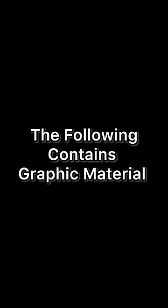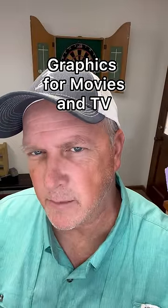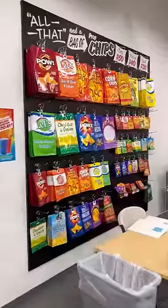The following contains graphic material. What did you think I was talking about? I recently visited one of Hollywood's largest providers of cleared graphics for movies and TV. I'm at the Studio Graphics corner store, and this is Angie of Studio Graphics and Nicole.